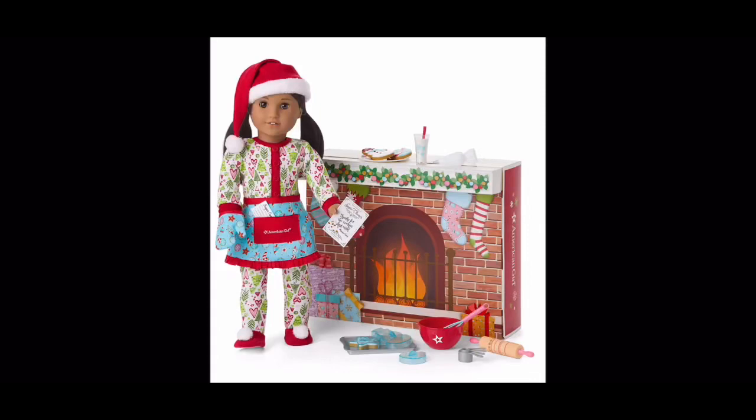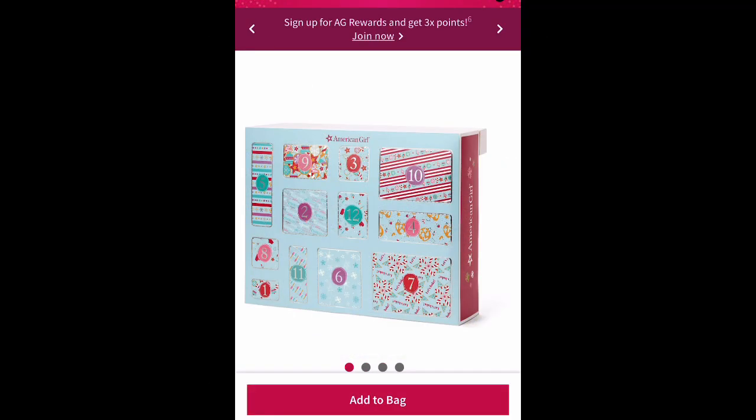Hi, this is Rainbow Unicorn Cat 1. You might have seen this photo before, and you might have wanted to buy this fireplace. But if you go on the American Girl website and search fireplace, this one doesn't show up. It's because this is not a real fireplace — it's the back of the new advent calendar.